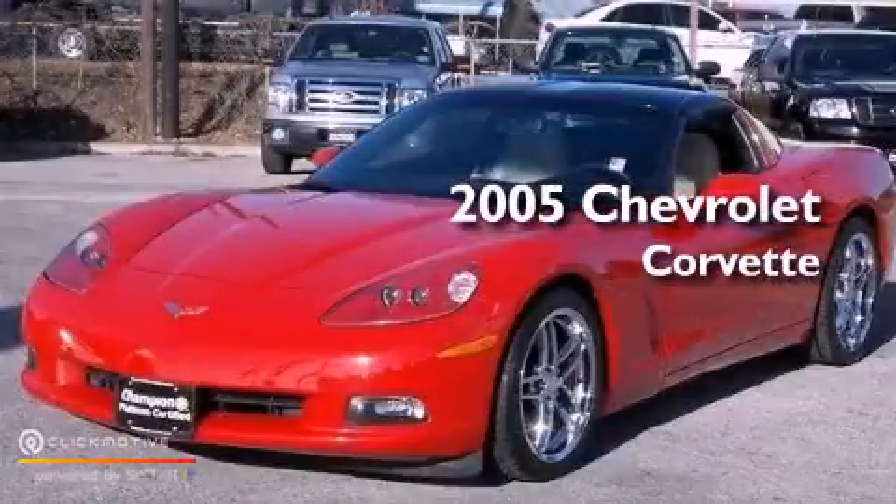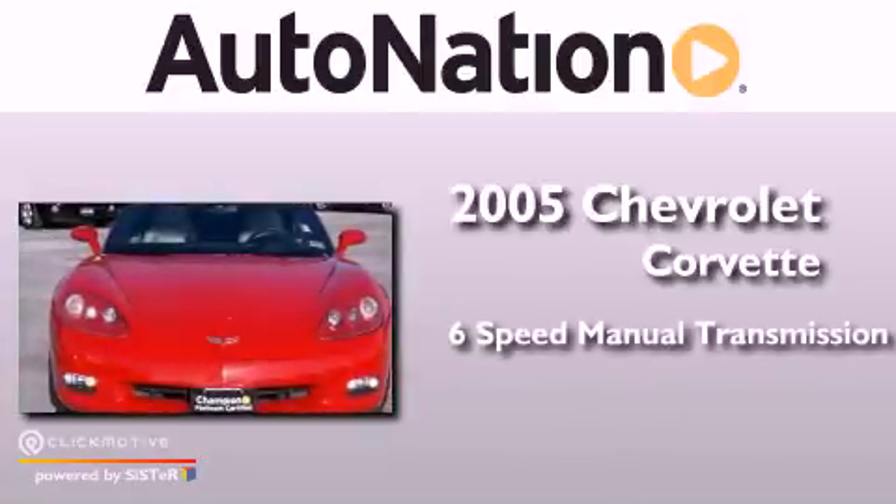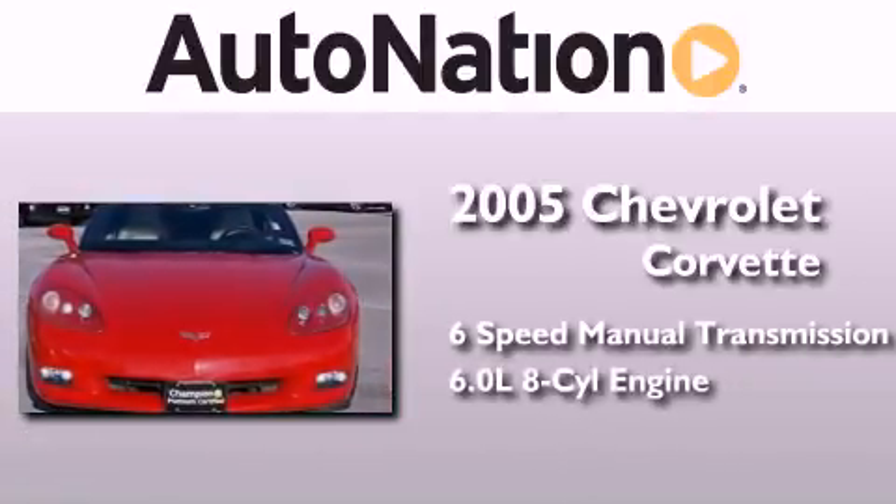This is a 2005 Chevrolet Corvette. This car has a manual transmission and a 6.0 liter V8.